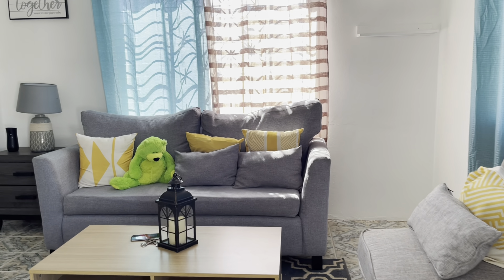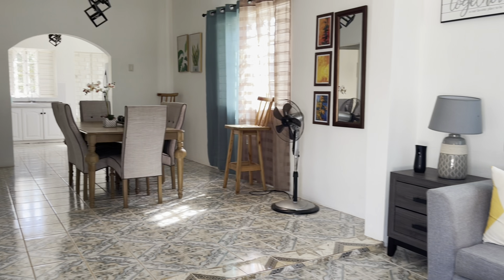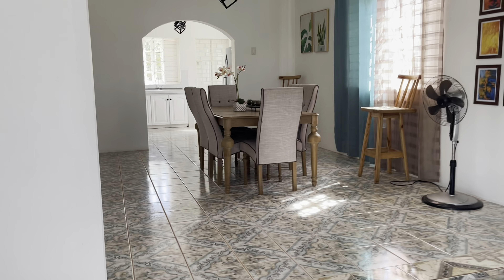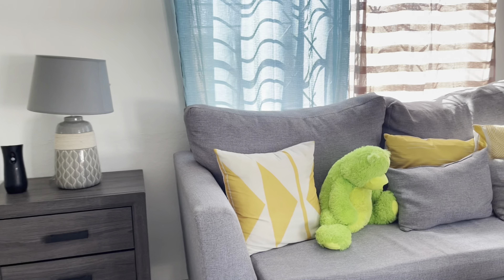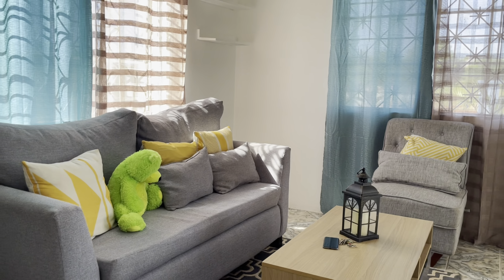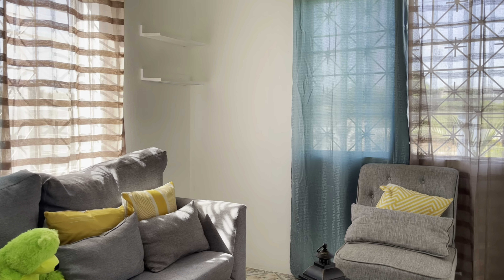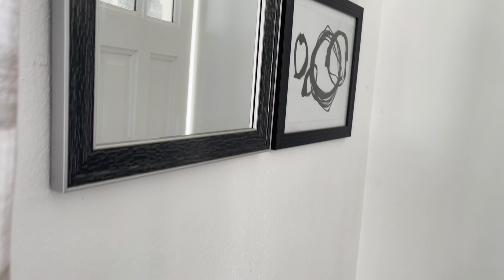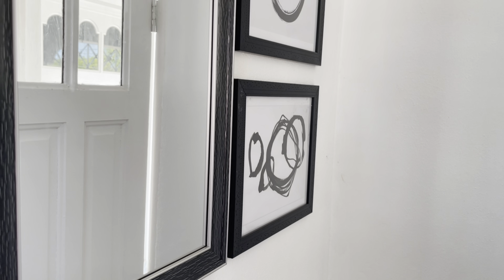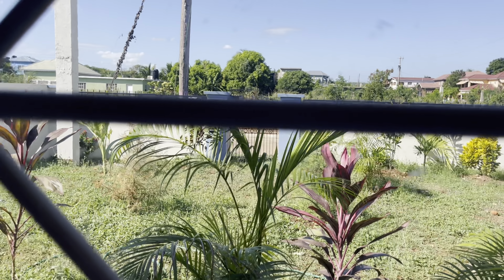On entering we see it is an open concept. Let's explore the living or sitting area — it's big enough to hold a medium sofa and a single chair right here. We have nice paintings on the wall, a mirror, and a wonderful garden view outside.